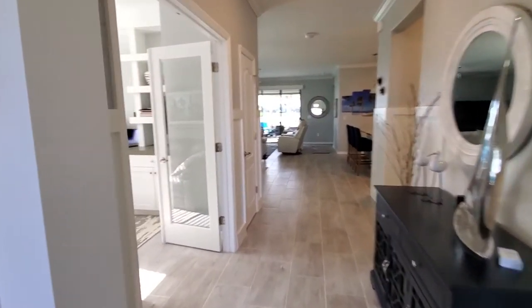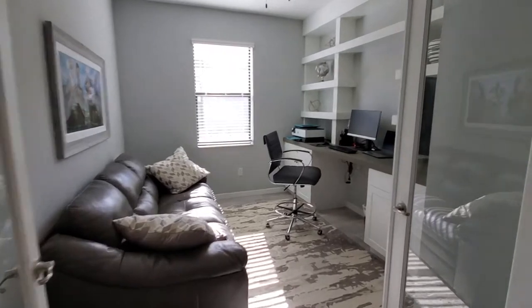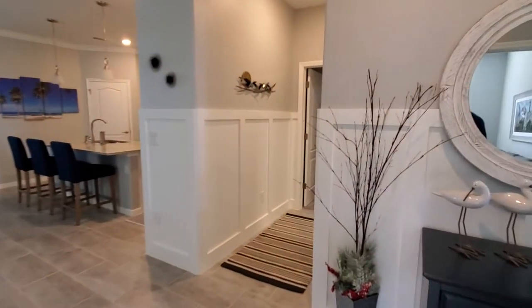Now these owners, when they bought the home, decided to opt for the true den option. You've got a true den here with double glass doors and a beautiful built-in work center as well.